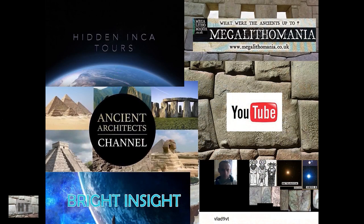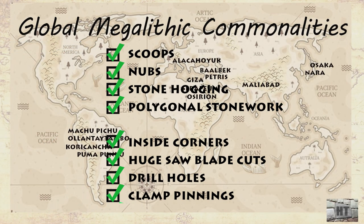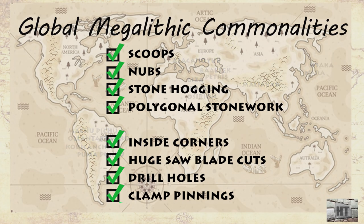But in the last year, videos by my favorite YouTubers have shown us plenty of these photos and videos. It's undeniable — we get it. Scoops and nubs and hogging are global. But they are all not mentioning one key commonality, and that last item is what I'm going to present to you in this video.